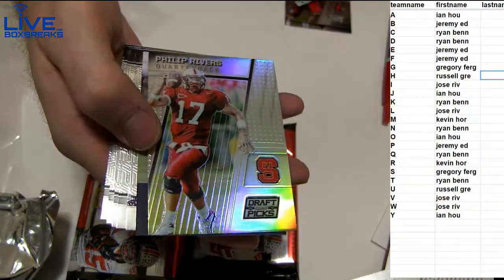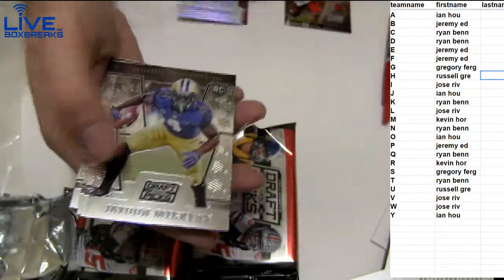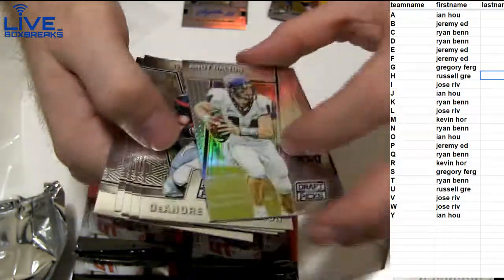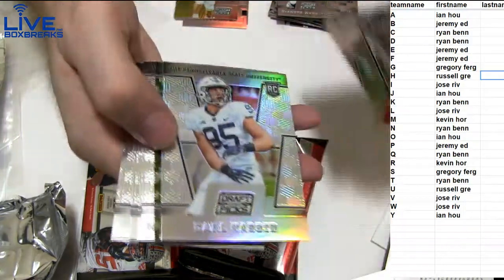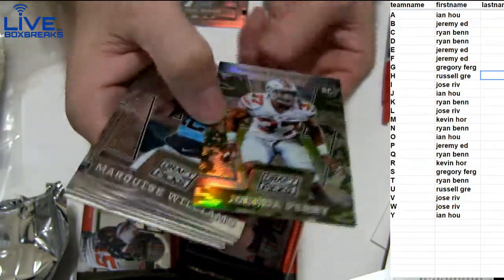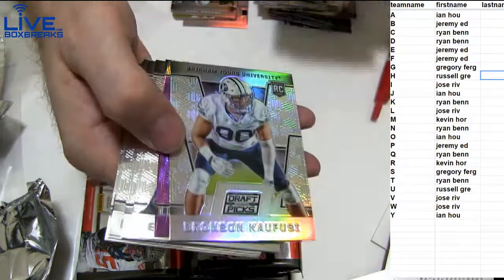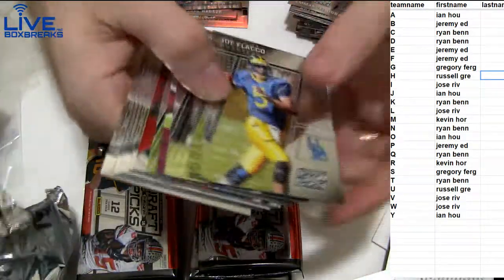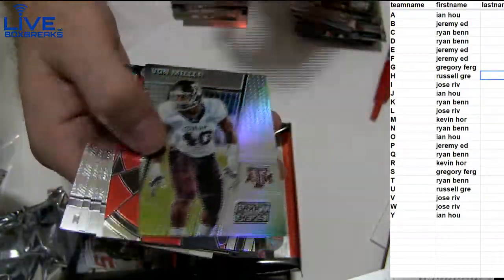We got Rivers Prism. We got Mickens — Jaden Mickens. Kevin H.O.R., alright. We got Dalton Prism. We got Michael Thomas. We got a NASA Prism — Joshua Perry, camo, 1 of 9. Eric Murray with the auto, going to Kevin. On Miller Prism, Justin Houston.